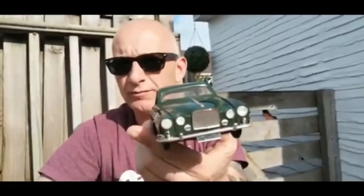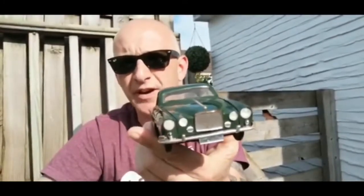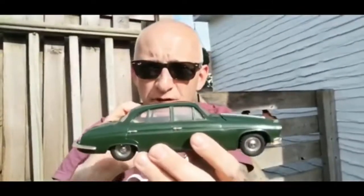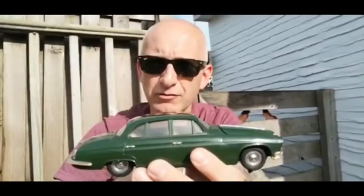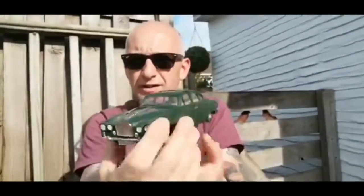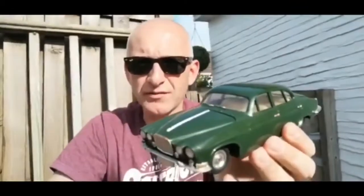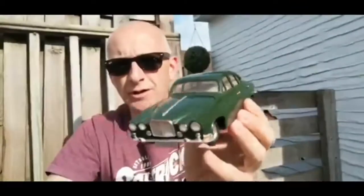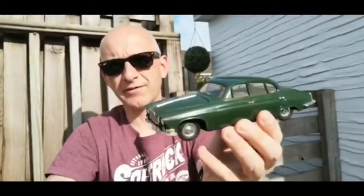That's one thing with these cars — they would have got stepped on, broken very easily, being made of plastic. These days, boxed examples of these cars can make hundreds of pounds. They're worth looking out for because they didn't survive, but it's just Jaguar, a proper British car manufacturer.